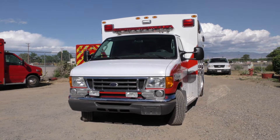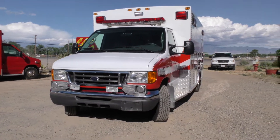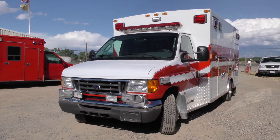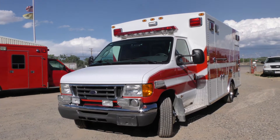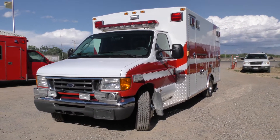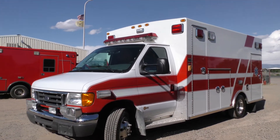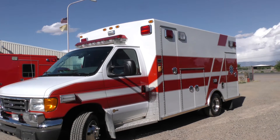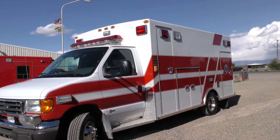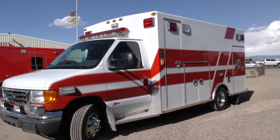All right, guys, my name is Chris Gutierrez, Code 3 Motors, longtime paramedic and power stroke mechanic. I've got a 2007 E350 by Braun — Braun is the coach builder — and it only has 66,000 miles. It's got the 6.0 turbo diesel, it runs great, doesn't need anything, it's deployment ready, and the paint is in fantastic shape.